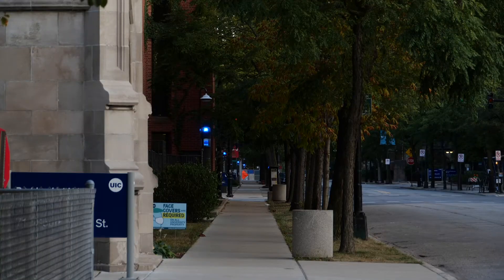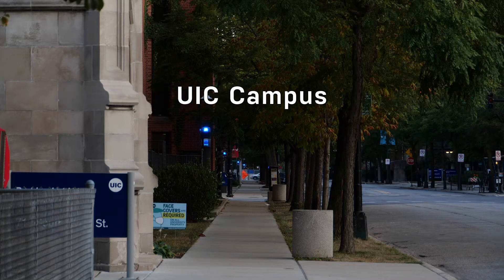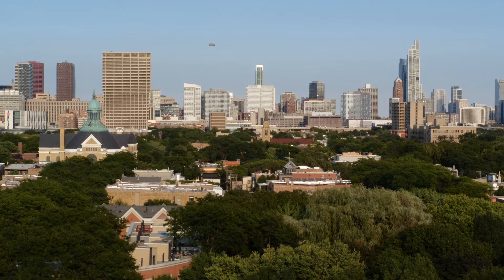This neighborhood comprises three unique areas: the campus of University of Illinois at Chicago, the Medical District, and Little Italy. So let's grab our little passports and check these out.